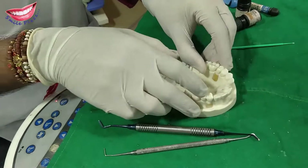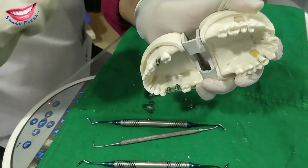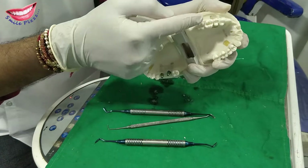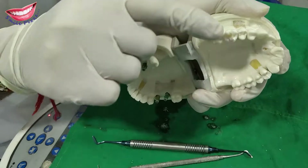As you can see here, I have cleaned it. There is a cavity. Now the cavity is ready to be filled with cement.